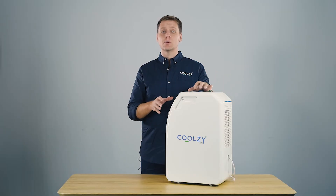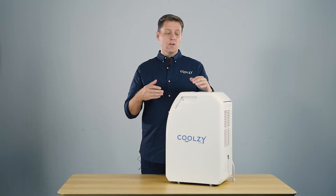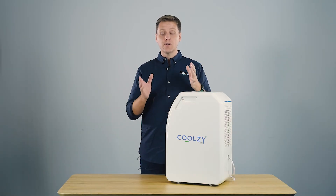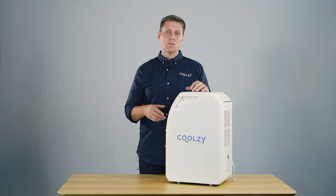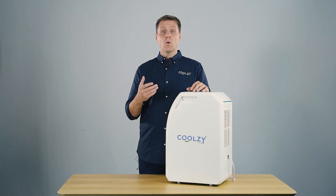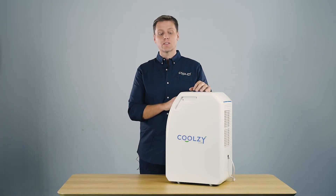The Coolzy focuses cool air on a specific zone within the room. As humans, we only inhabit around two square meters. So the Coolzy focuses on that zone while you are stationary and keeps you nice and cool. Think of watching the cricket, sleeping, sitting and reading, or cooking — the Coolzy is a wonderful solution for using in those scenarios.